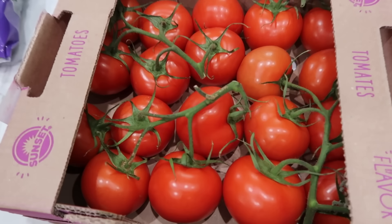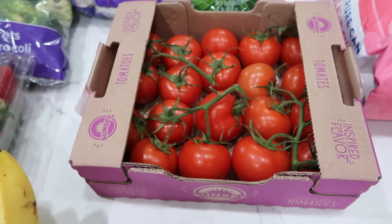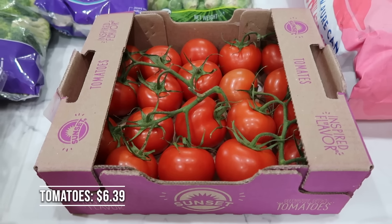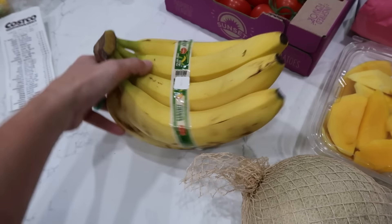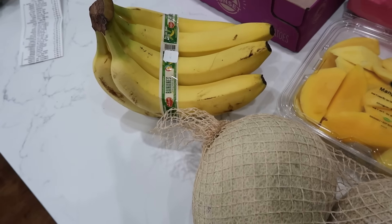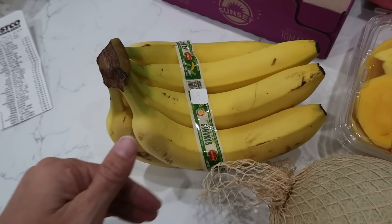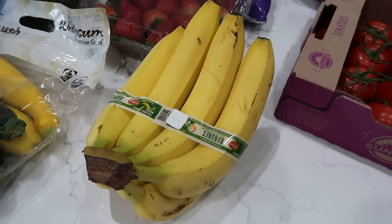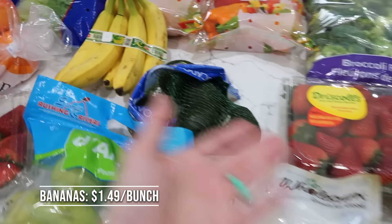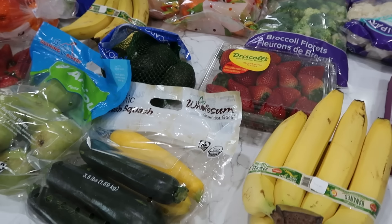I have this entire box of tomatoes. Who eats this many tomatoes? I'm going to make it my personal goal to get through this box before they go bad. We have some bananas — those are for my husband and my kids, I don't do those. I have a major intolerance to bananas. The bananas were $1.49 a bunch; I got two bunches.